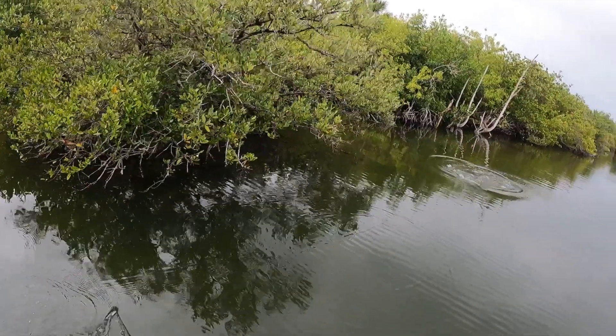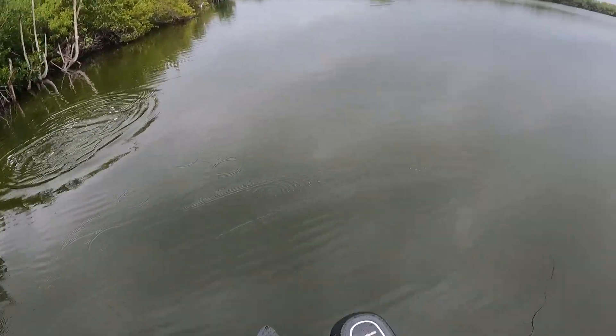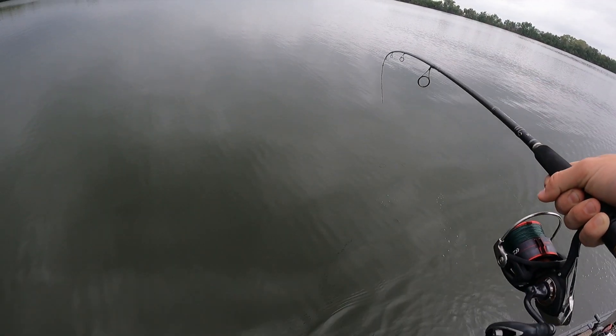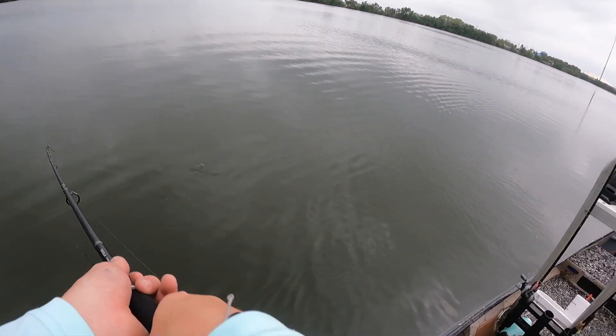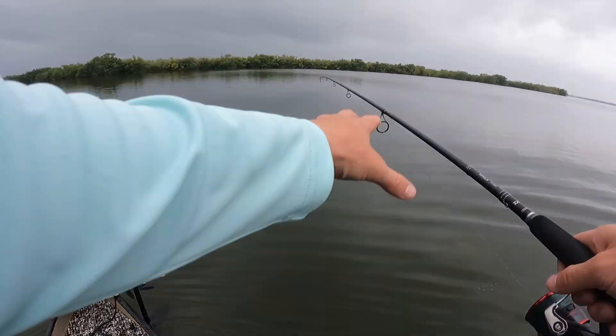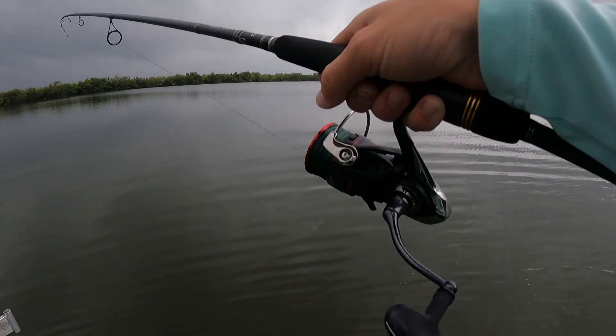Want to get the trout — yeah, that head shake, it's definitely a trout. I don't know if it's a good one or not. There we go, first fish on! That's a pretty good trout, just flipping the Skelly Swim into these mangroves. It's really deep right here, says it's about 14 feet deep.